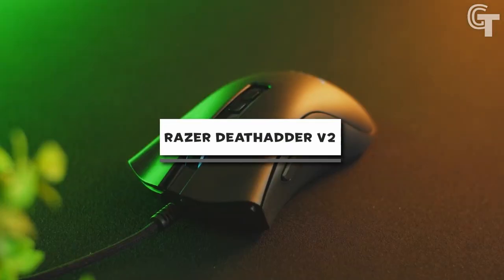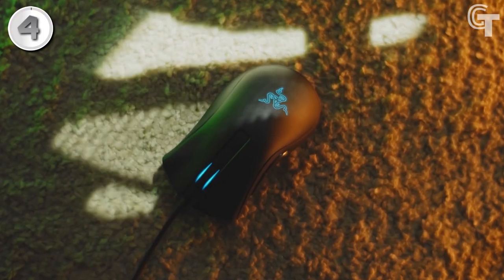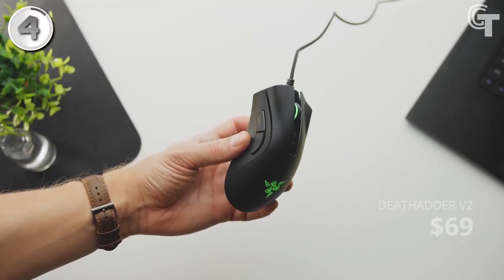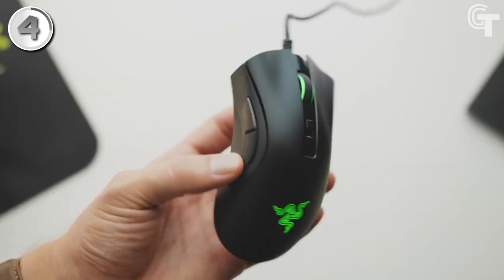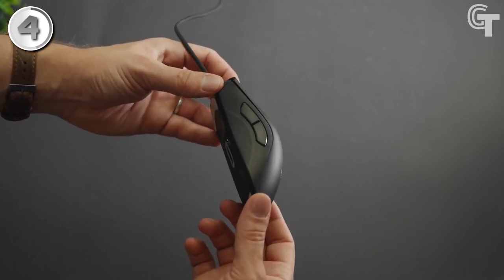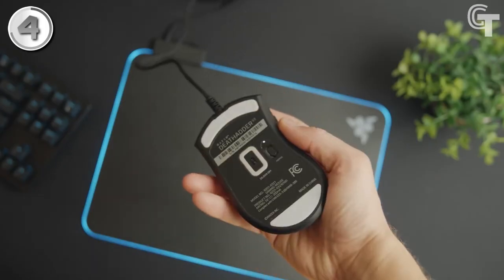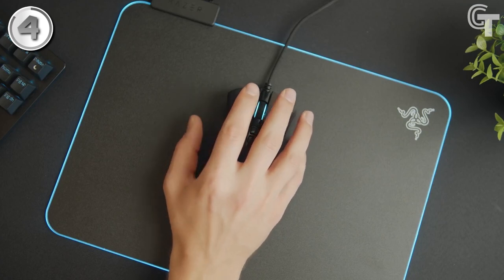Razer DeathAdder V2. An excellent all-around mouse that delivers on every front is the Razer DeathAdder V2 Gaming Mouse. It is a top pick for gamers looking for a reliable and comfortable gaming experience due to its ergonomic design, customizable settings, and smooth tracking. The mouse's side grips and overall shape provide a comfortable experience for both claw and palm grip users, and the Razer Synapse 3 software allows for customizing lighting, DPI, macros, and more. The responsive and smooth tracking makes it simple to adapt to various gameplay scenarios. The only drawback is that the lighting zones are limited and the weight cannot be adjusted.